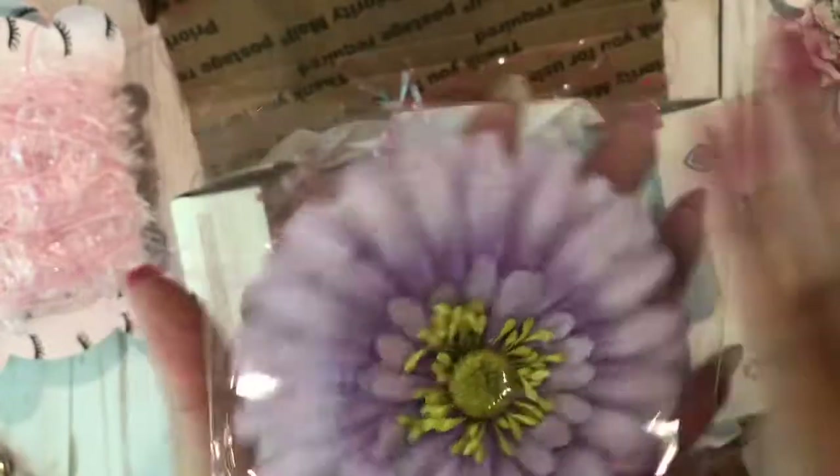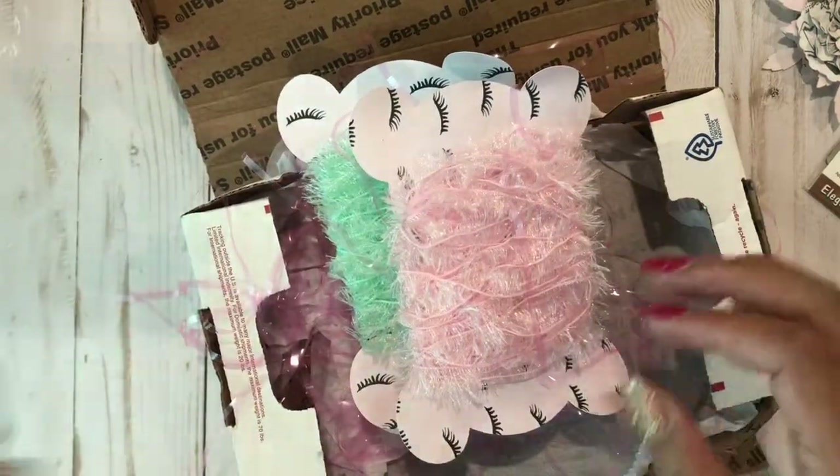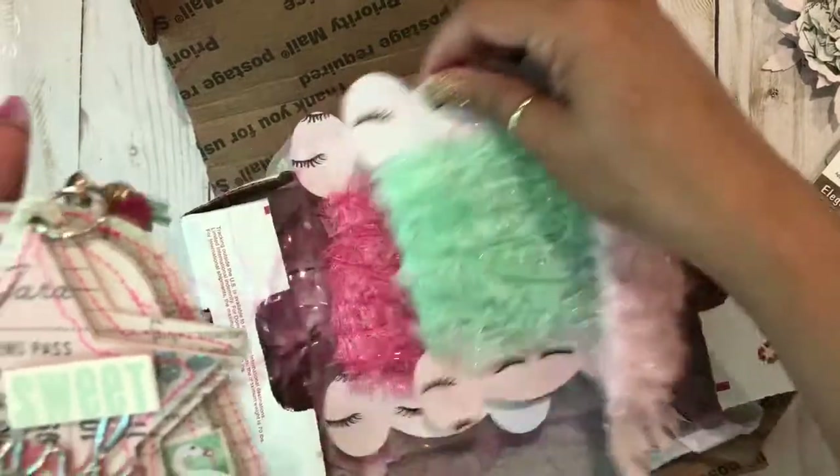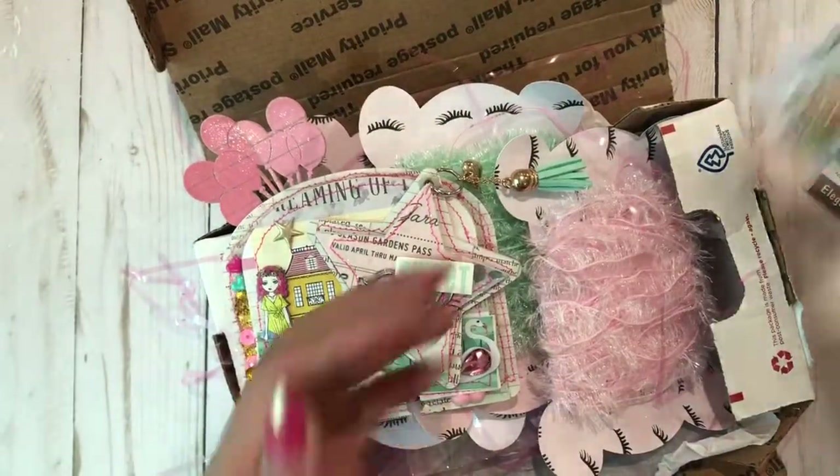And then she sent me this jumbo flower — so pretty, I love it! It's nice and big. So yeah, thank you so much Tracy for your entry, I love it so much. I'm so excited to put it in my little box of memory decks and to use these adorable embellishments.